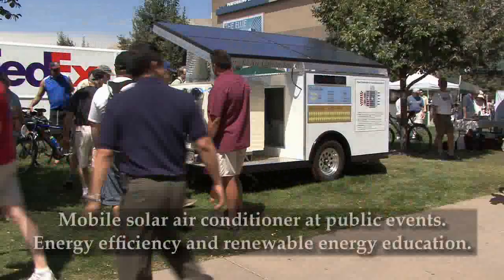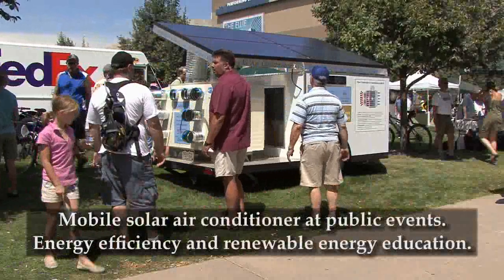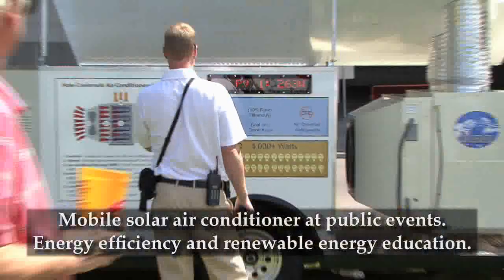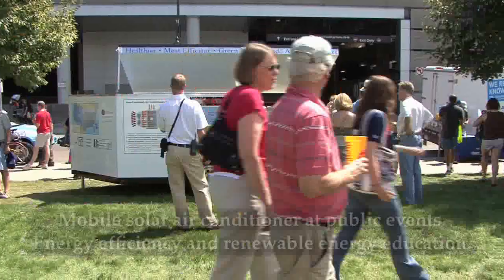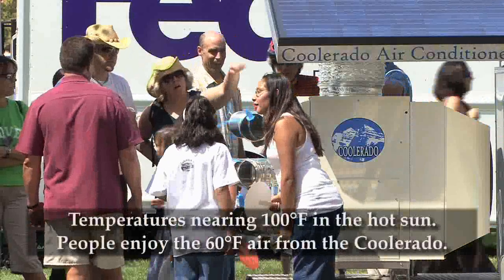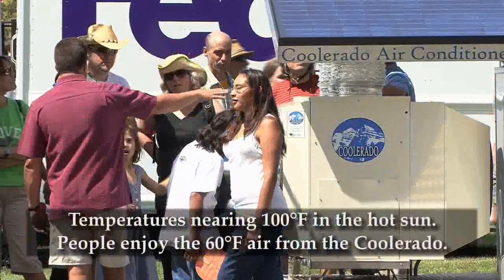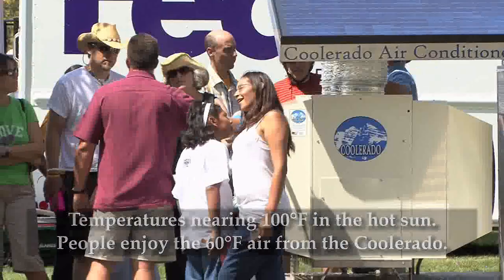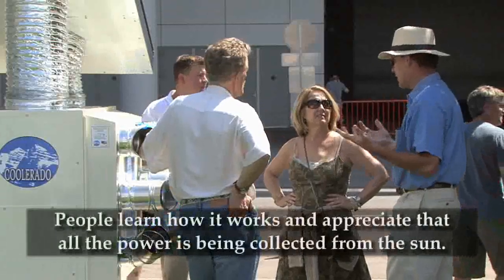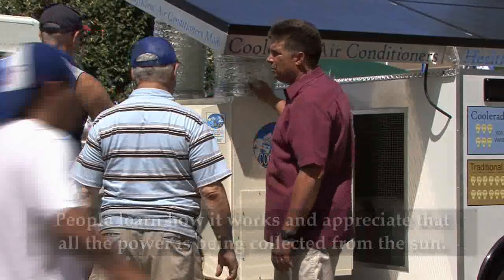The mobile solar air conditioning system is used at various events to educate people about the immediate availability and affordability of energy-efficient and solar-powered air conditioning. As temperatures climb to nearly 100 degrees, people enjoy the relief of the cool, dry, 60-degree air coming from the Coolerado air conditioner. They learn how the system operates and appreciate that all of the power used to produce the cold air is being collected from the sun.